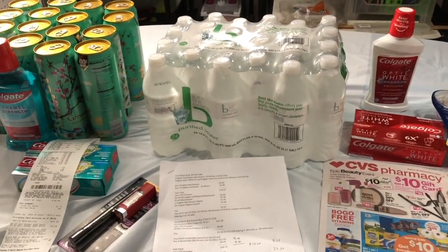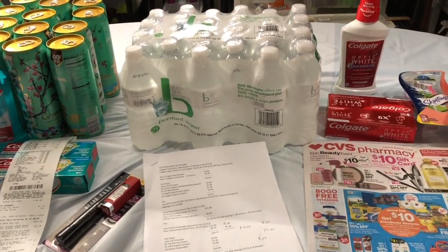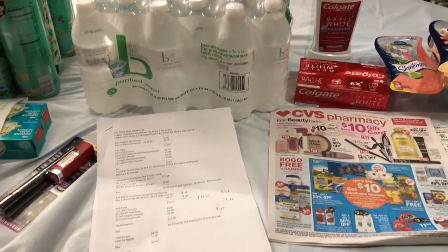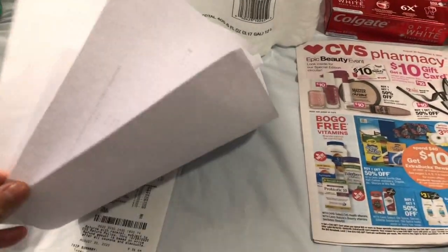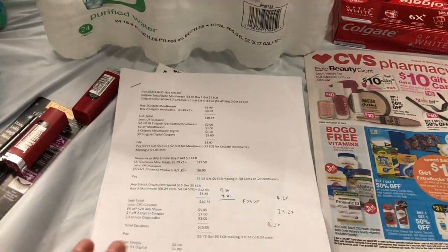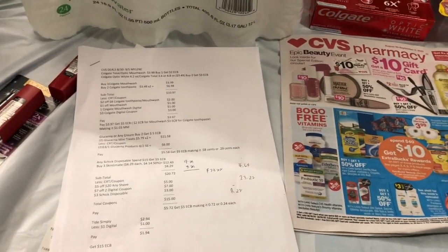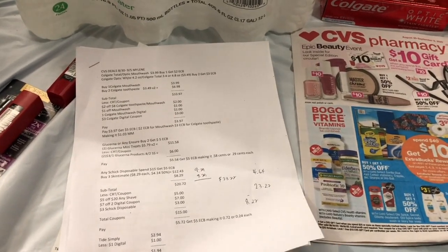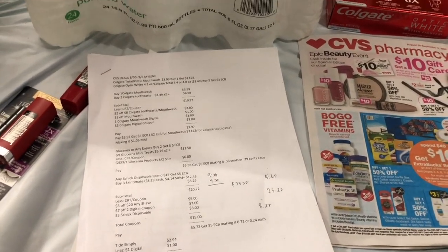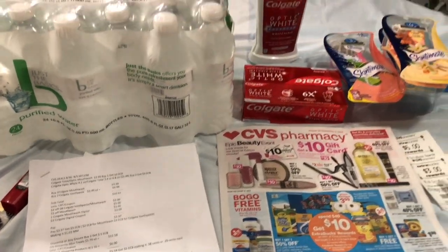Hello everyone, so this is my small CVS haul this week, August 30 to September 5 of 2020. Before I went to the store I had three pages of items that I wanted to pick up, but most of it is not available in the store that I went to. I need to go to the other CVS store to finish my deal — there is no Glucerna and no Goodnight diaper in the extra large size.